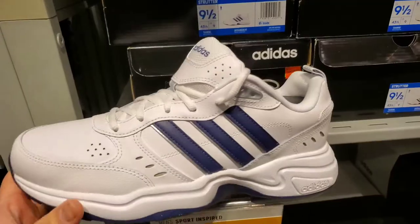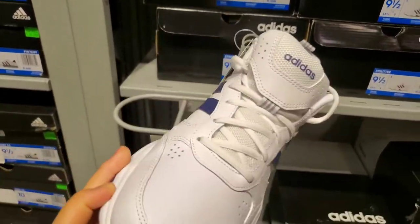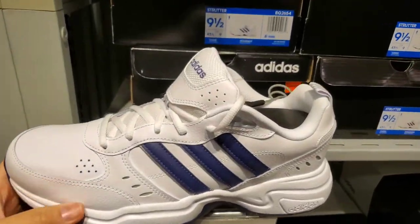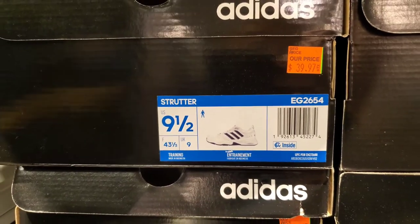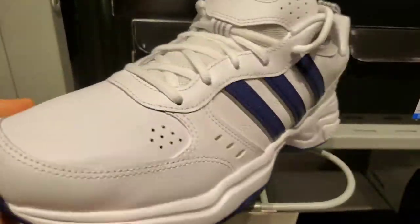It's kind of like Nike — they have those Nike Monarch-style shoes, and this is kind of the Adidas version, you know, for dads over 40 I'm assuming. It's called the Strutter, $40, 60% off. Not bad if you're looking for some sort of a dad shoe.